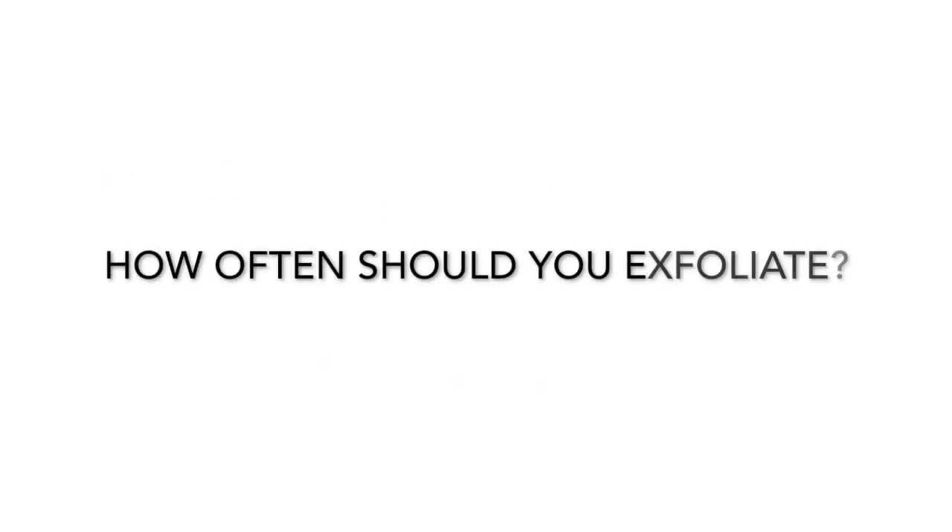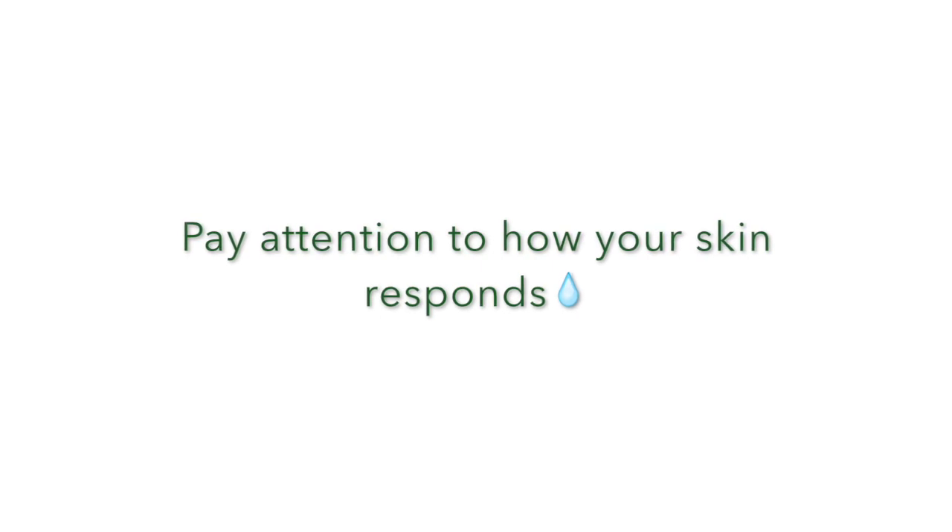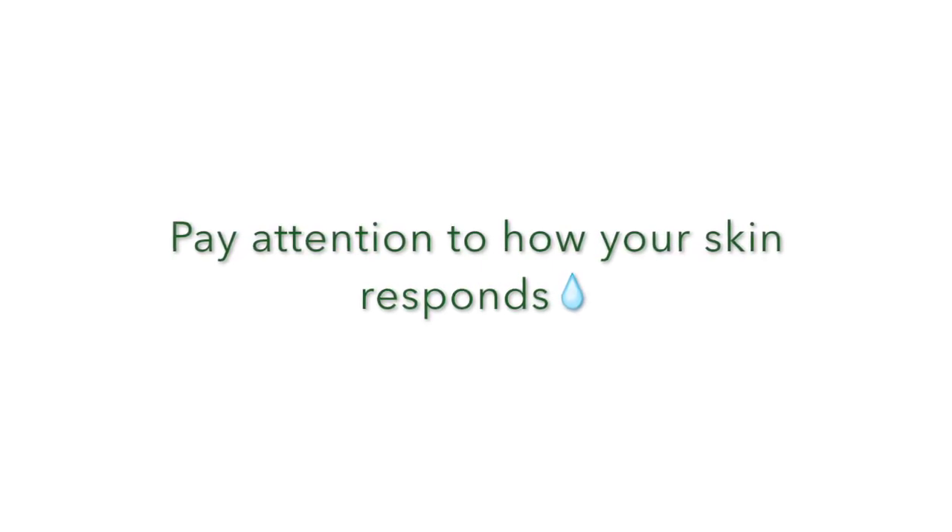How often should you exfoliate? Well, that all depends on your age. If you're under age 40, you can exfoliate once a week. If you're age 40 to 50, once every other week. And if you're over 50, once a month will be sufficient. You know your skin best — you may have to do it less if you have dry skin than someone with oily skin. Just let your skin be your guide.